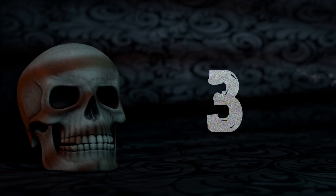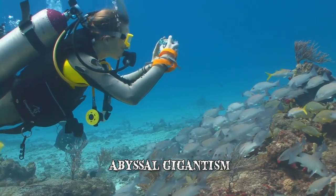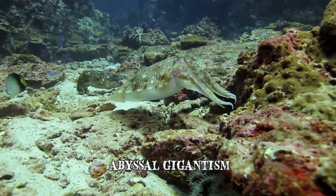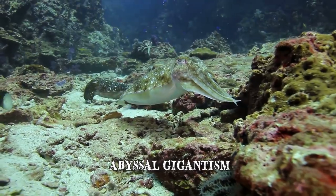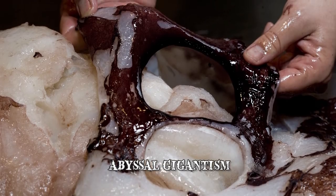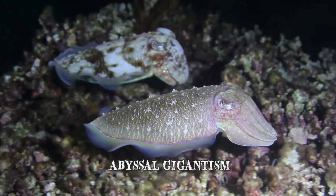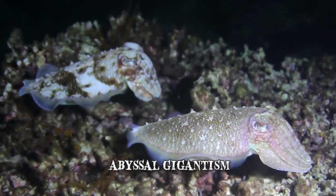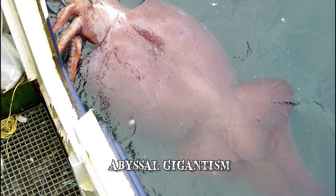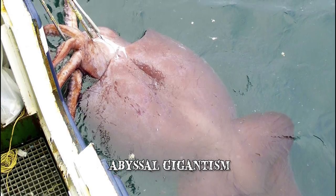Number 3: Abyssal Gigantism. The largest known colossal squid specimen was discovered on the 22nd of February 2007. It weighed over 1,000 pounds and measured a total length of around 15 feet. Colossal squids also have the largest eyes in the animal kingdom, measuring up to 11 inches in diameter. They are different from giant squids because they also have sharp hooks on their limbs instead of only having suckers lined with small teeth. In terms of mass, giant squids are lighter than colossal squids, but they generally surpass them in length, with females of the species measuring up to 43 feet.